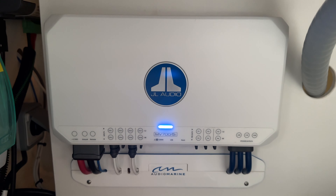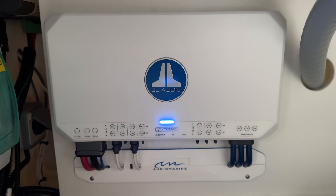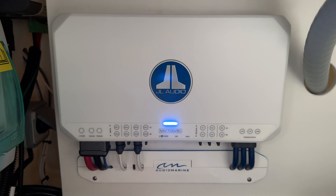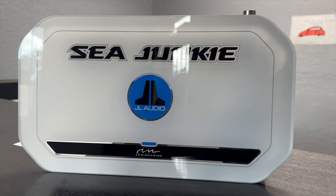Check out guys how cool this is — this is the amp for the new sound system that Audio Marine just installed for us. It's right here in the storage area under the stove. It's so cool, and there's a panel coming and I'm gonna show you next how cool this is gonna look.